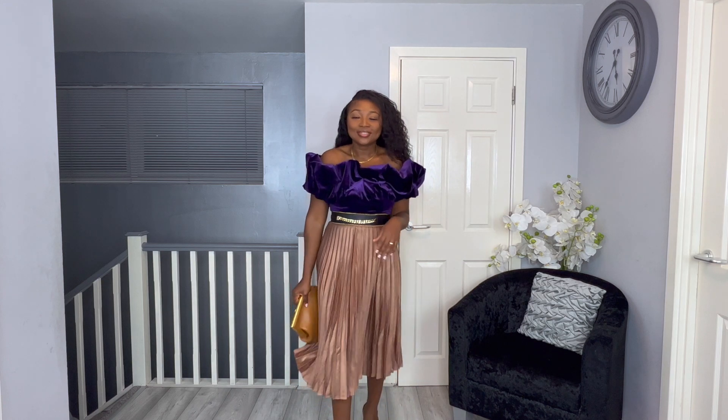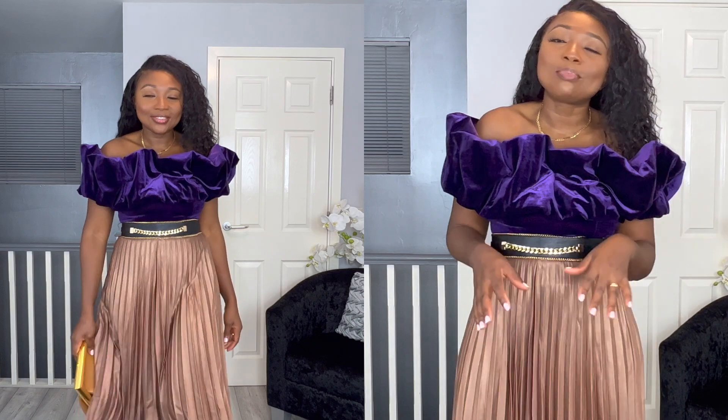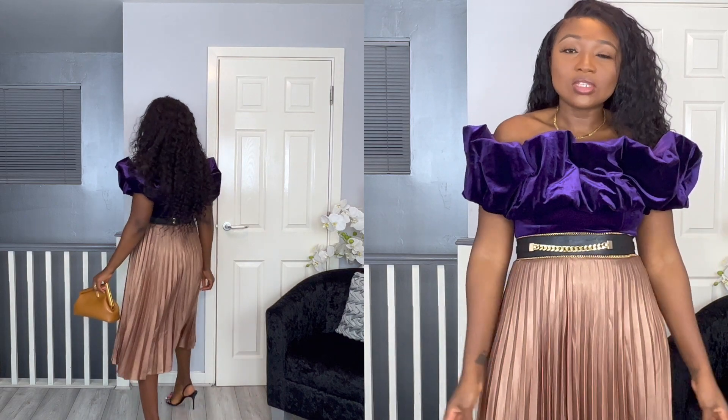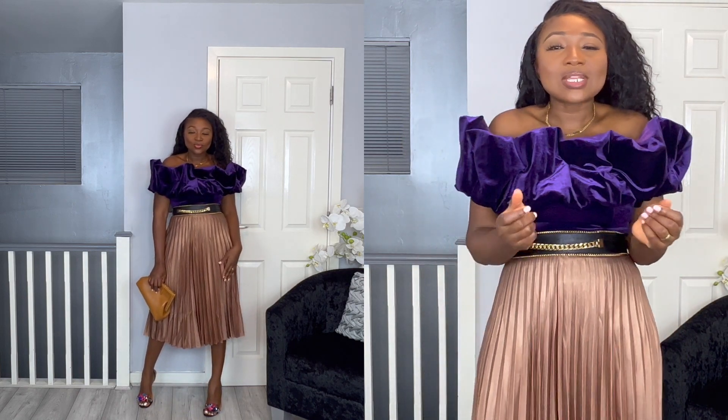I love the off-shoulder — it's sexy, classy, and elegant. The midi pleated skirt is a classic you should always have in your wardrobe. I styled it with my Zanotti black sandals that have gorgeous colors on them, and topped the whole look off with my Fendi First clutch. The black and gold belt ties it all together — it's giving cocktail dinner or even a Christmas service vibe.